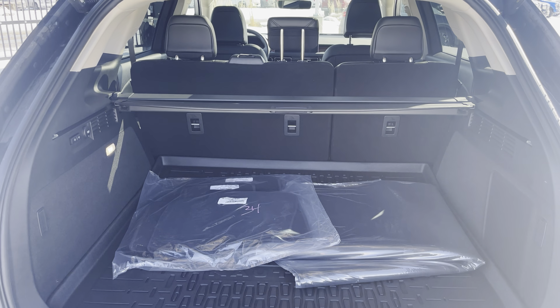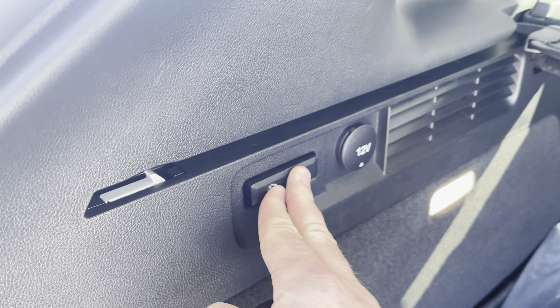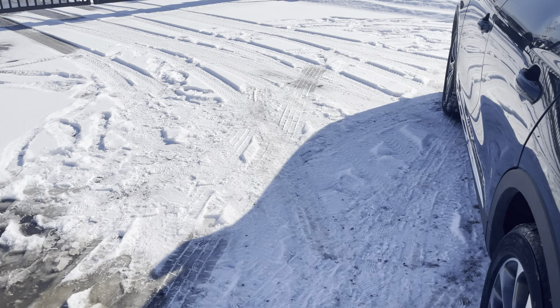Inside you have a massive amount of cargo space, protected with the cargo package — a nice cargo mat as well as a cargo cover. If you want even more space, just press the buttons to fold down the rear seats and you really have a lot of cargo space. Now let's go to the front and check the features up there.